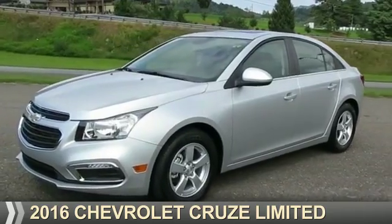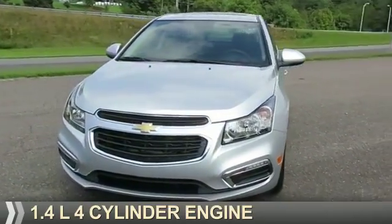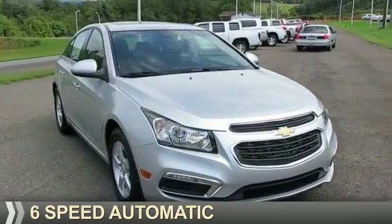This could be the vehicle you're looking for. It's powered by front-wheel drive, a 1.4-liter, four-cylinder engine, and a six-speed automatic transmission.